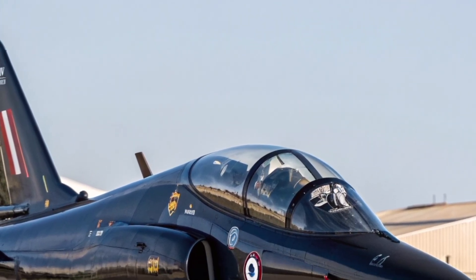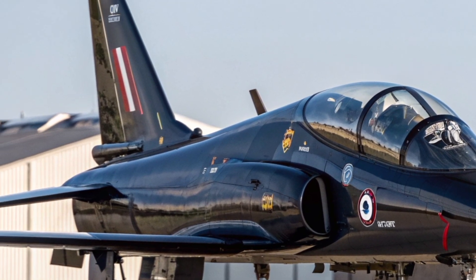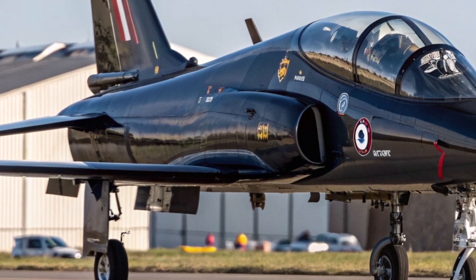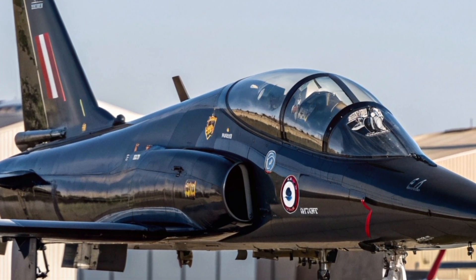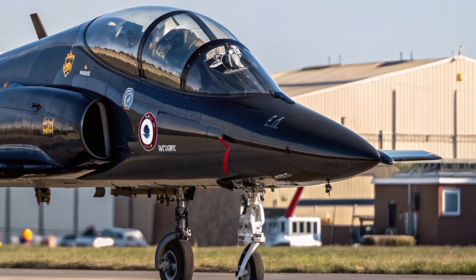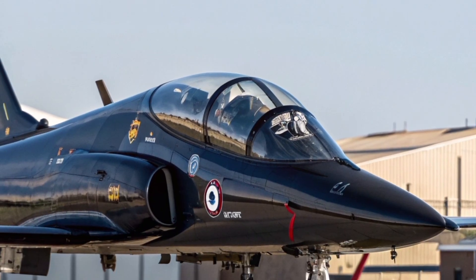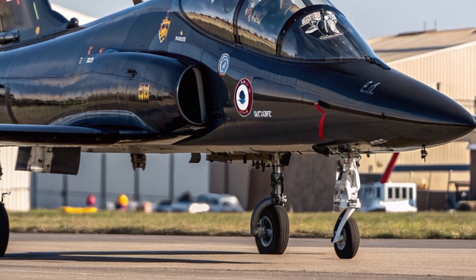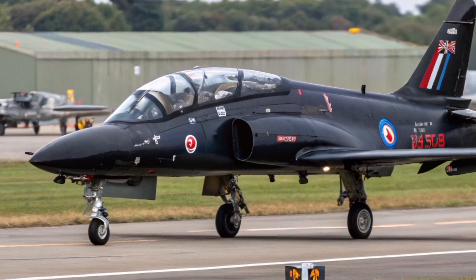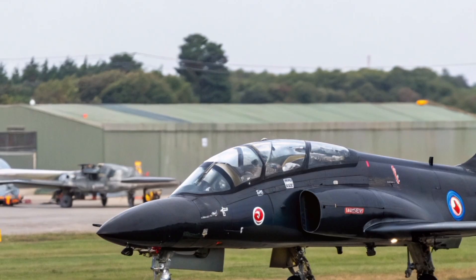The Hawk T-1 first took flight in 1974, built by the legendary British Aerospace, now BAE Systems. It was designed as a fast, nimble jet trainer that could prepare pilots for supersonic aircraft like the Tornado and the Typhoon. Its lightweight design, single Rolls-Royce Adour engine, and streamlined aerodynamics made it an instant success. With a top speed of over 620 mph and a service ceiling of nearly 50,000 feet, this aircraft gave young RAF pilots their first real taste of high-speed jet combat training.